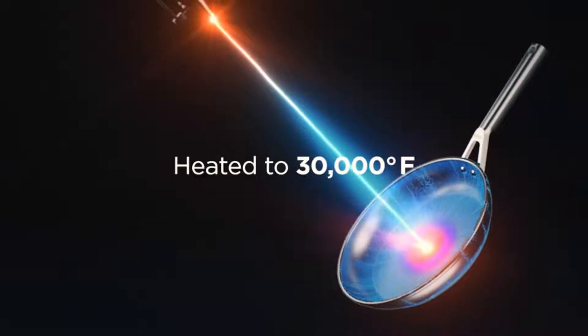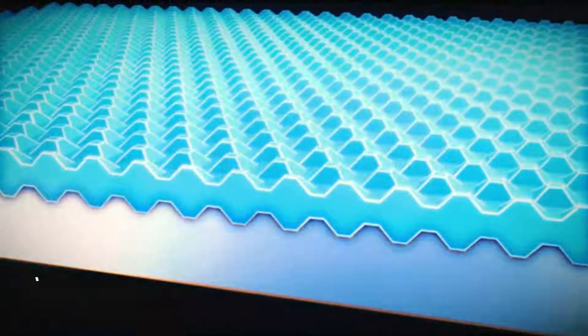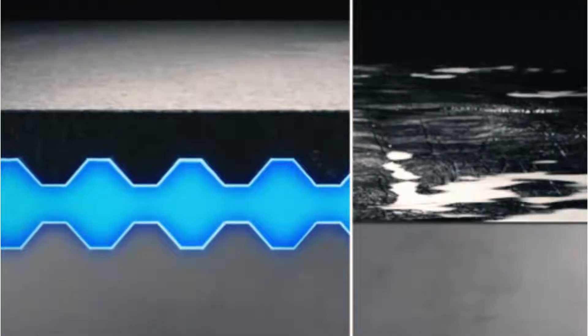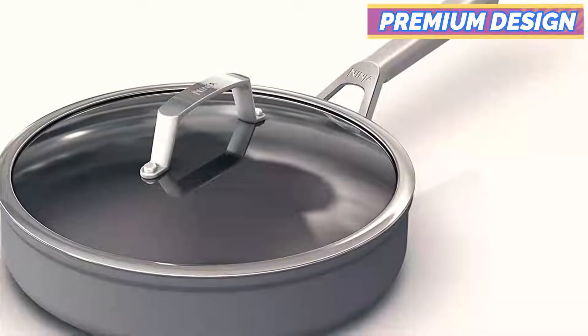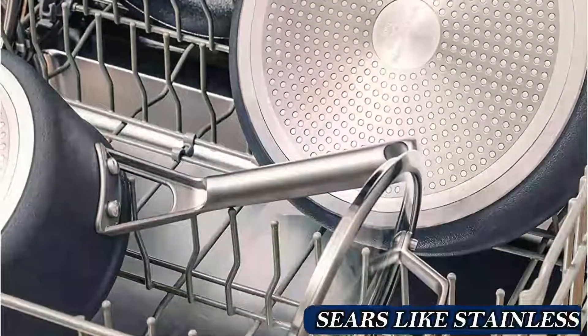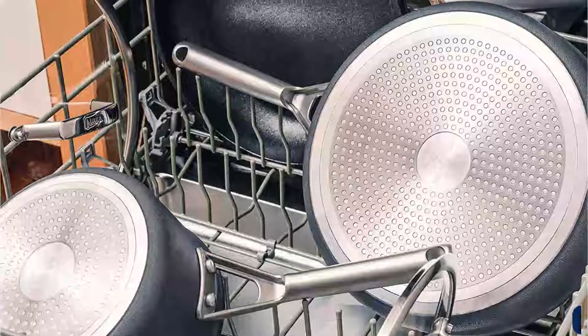We were impressed by how versatile these pans were during testing in the lab. They can be used on high heat and provide great heating for an induction burner. However, the pans are less effective at heating other stove types. Because they are made of brushed metal rather than polished stainless steel, the handles are easier to grip. We found that the edges of the frying pans are not sloped, meaning you will need to use a spatula to gently push your eggs onto your plate.